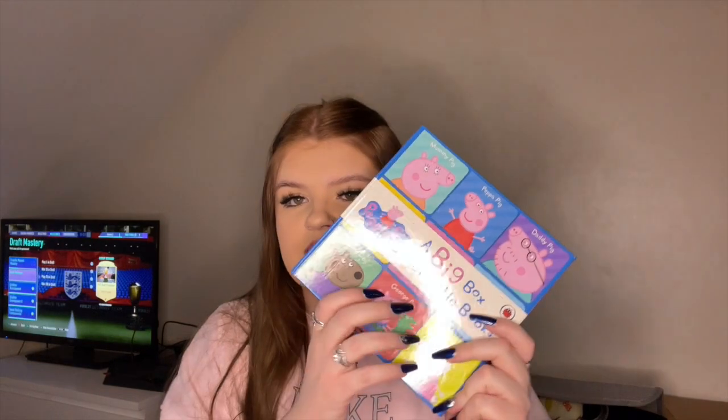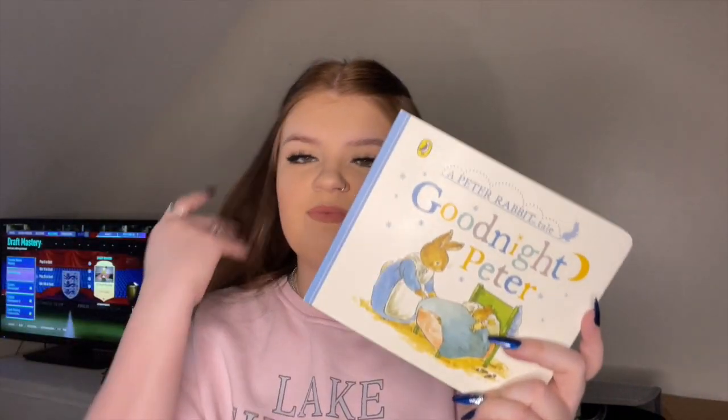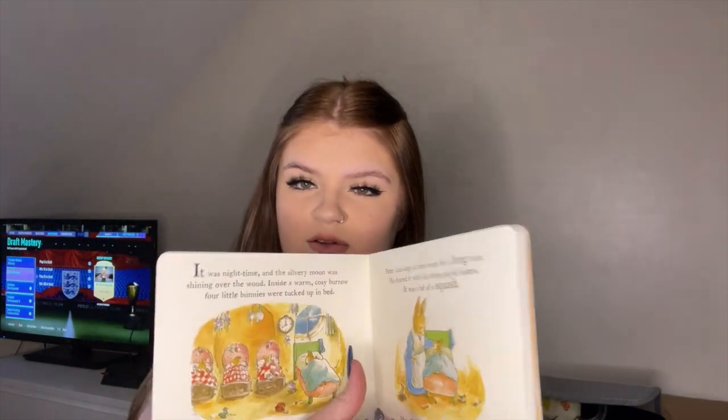He also got this set of Peppa Pig books — it's just a big box of little cardboard books with single words to start him off. He also got a Goodnight Peter Rabbit book. I just read it to him and he likes flipping the pages. His main present is actually downstairs — I'll show that in other vlogs — but it is just a Fisher-Price jumperoo, the Roaring Rainforest one.